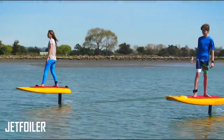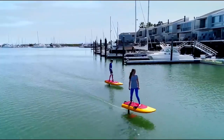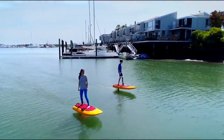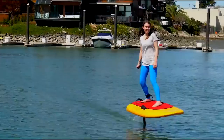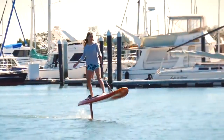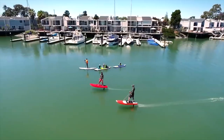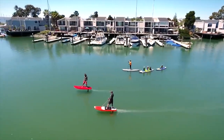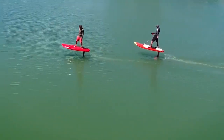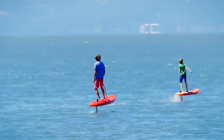If you've ever dreamed of a powered surfboard, your waiting is finally over. The Jet Foiler uses a hydrofoil to lift itself out of the water with its rider on top, pushing itself forward with either a brushless electric motor or a gas-powered variant. The Jet Foiler has a great team behind it, and they expect to be able to power their craft in excess of speeds achieved by its predecessor, the airfoil, which reached speeds of over 34 knots during testing.